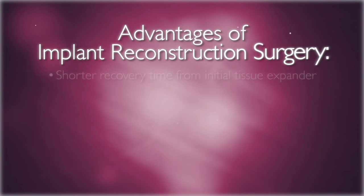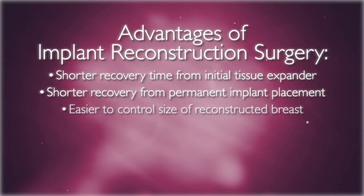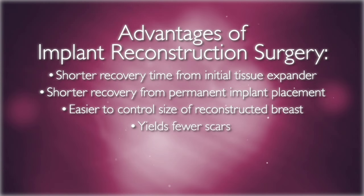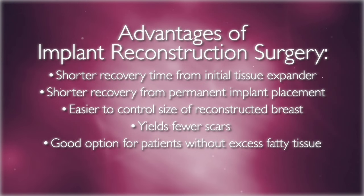The recovery time from the initial expander and permanent implant placement surgery is usually quicker than flap surgery, and it may be easier to control the size of the reconstructed breast with implant reconstruction. The final result yields fewer scars on the patient's body because the only location of surgery is on the breast. For patients without excessive fat tissue, implants are a good choice and yield good final results.